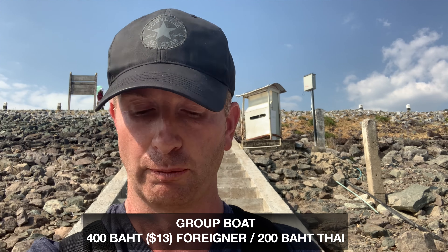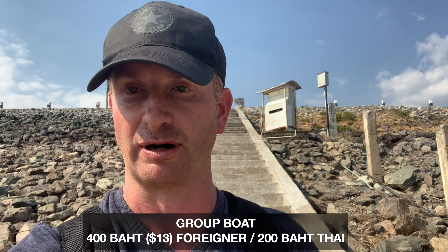To take this boat, for a foreigner it's 400 baht, for a Thai it's 200. We're going to meet up with other people rather than take a private boat — it's a lot cheaper. The boat is waiting for us right here, so we're going to get going on the boat ride.